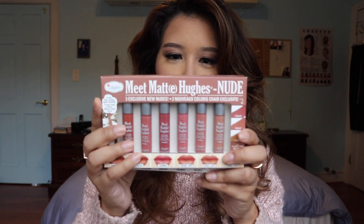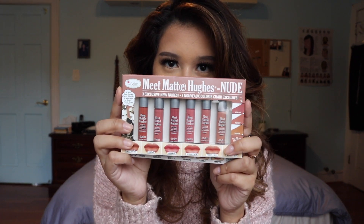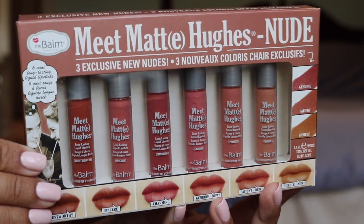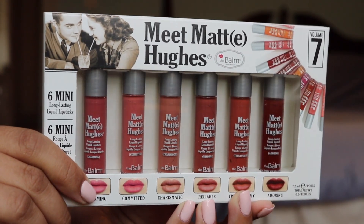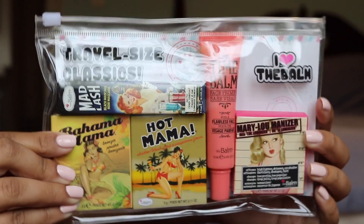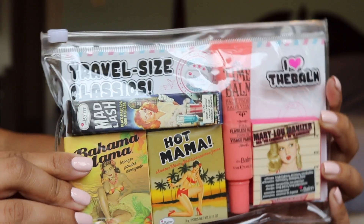The first one is the Meet Matt Hughes liquid lipstick line. They have eight different shades and with the 50% off they're only $14.50. This is one of their best-selling products. Here we have Meet Matt Hughes Nude, then Volume 4, and Meet Matt Hughes Volume 7. They also have a little set where you can get five of their travel size best-selling products: their mascara, mini bronzer, mini blush, a primer, and mini Mary Luminizer highlight.